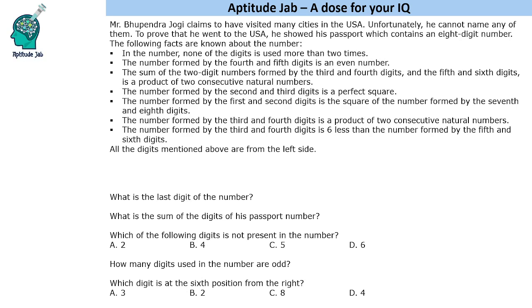The following facts are given about the number, and all the digits mentioned are counted from the left side. So you count from the left: first digit, second, third, fourth, fifth, sixth, seventh, and eighth. The first clue is: none of the digits is used more than two times. We will use this information later.